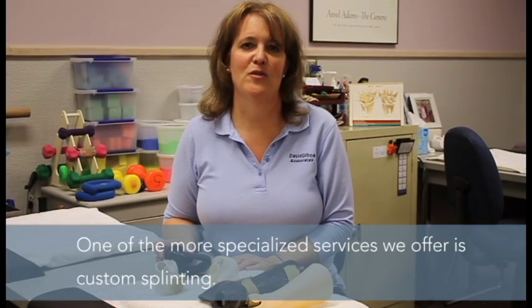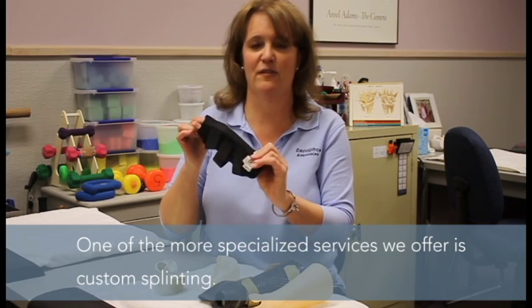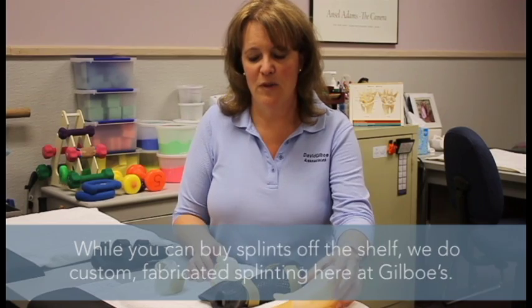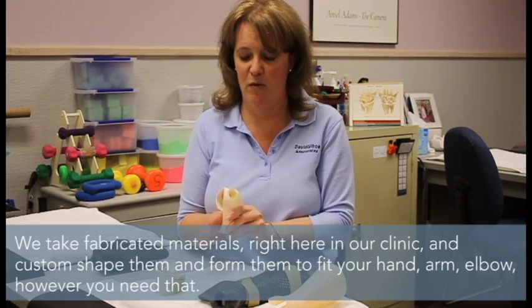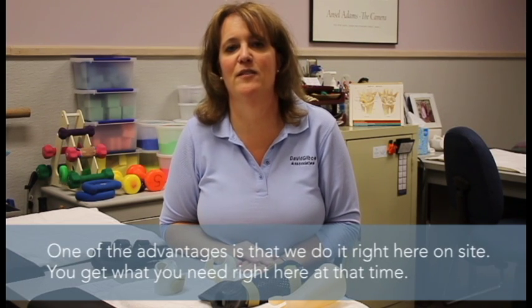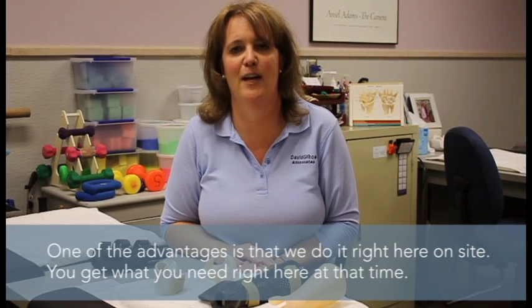Many times doctor orders include not only regular splinting that you can get at a doctor's office, pharmacy, or other places off the shelf, but we do custom fabricated splinting here. We take fabricated material and custom shape and form it right onto your hand, your arm, or your elbow — however you need it. The advantage is we do that right here on site so you don't have to come back and pick it up. It's a one-stop shop and you can get what you need right here at that time.